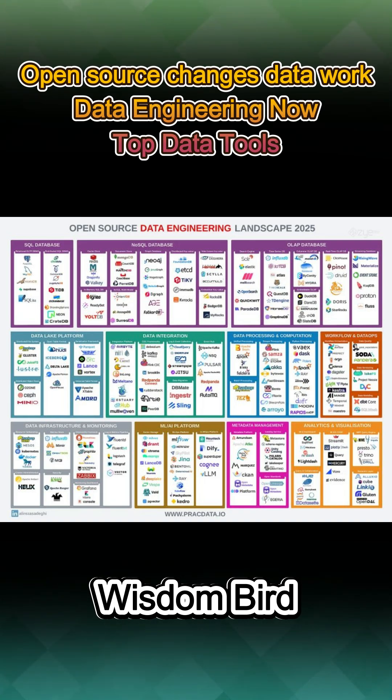Now let's break down the main categories of open-source tools data engineers use today. In SQL databases, engines such as PostgreSQL, MariaDB, and CockroachDB power relational data, with cloud-native options like TiDB offering seamless scalability.